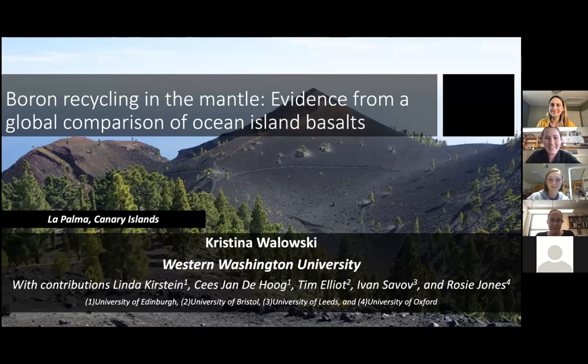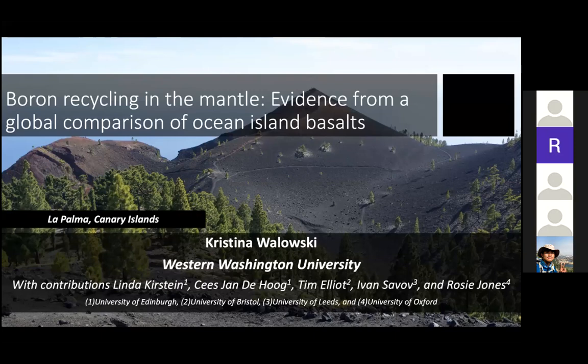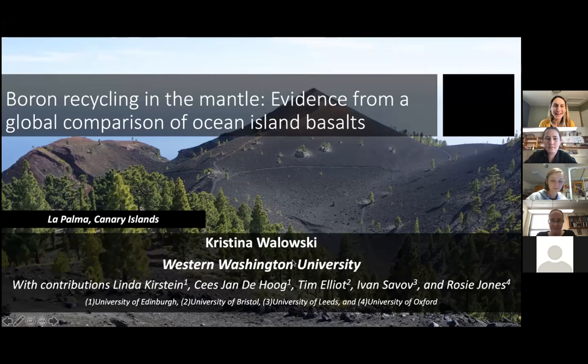Thanks so much for the nice introduction, Isabel. It really is a privilege and a pleasure to share some of my work with you all today. This is a continuation of work I did as a postdoc at the University of Edinburgh. The co-authors listed on the slide are at various UK institutions. But I actually did a lot of this work in Rhode Island. Despite the pandemic, I was supposed to spend a pre-tenure sabbatical at Edinburgh, but because of COVID and immigration problems, I ended up spending it in Wakefield, Rhode Island, and got to visit your campus.